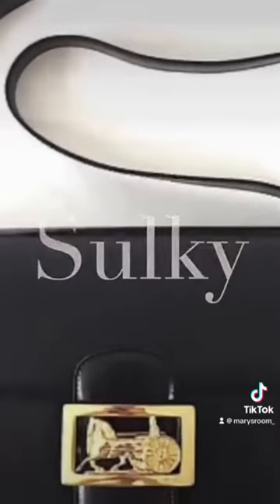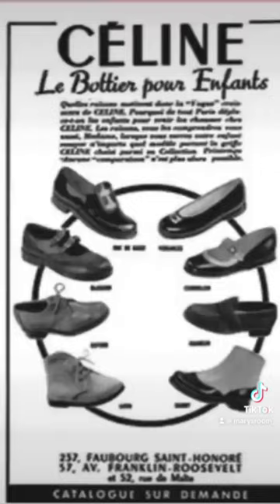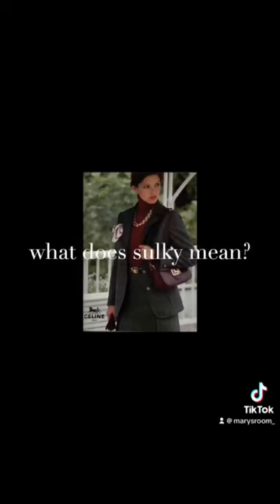What I like to call the horse carriage bag is actually called the sulky — it's from the sulky line. This was a bag that was popular in the 60s and 70s when the brand shifted from just doing children's shoes to women's sportswear, selling separates and making it sort of a luxury Parisian everyday wear.